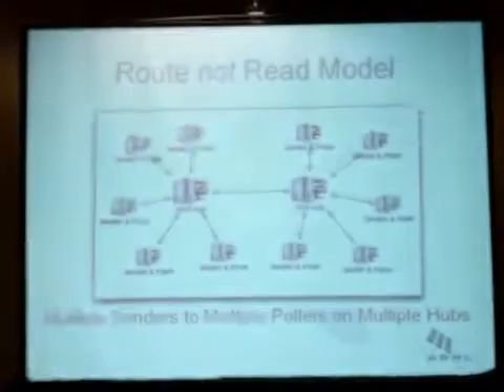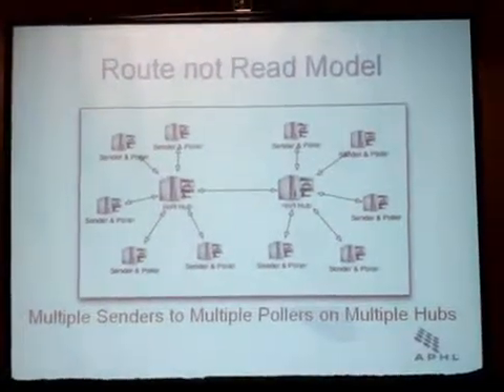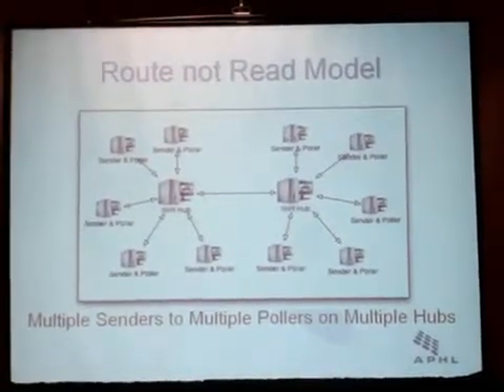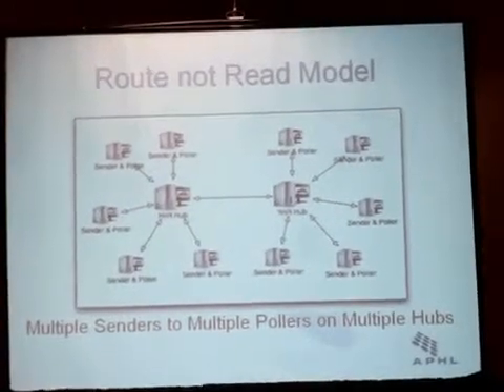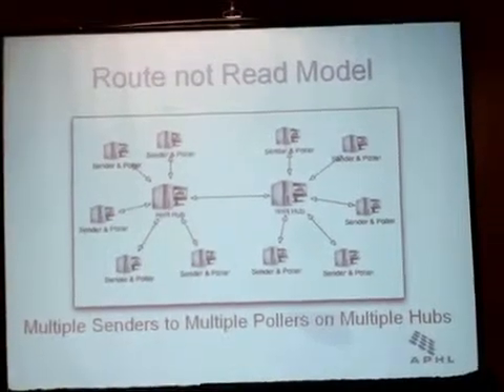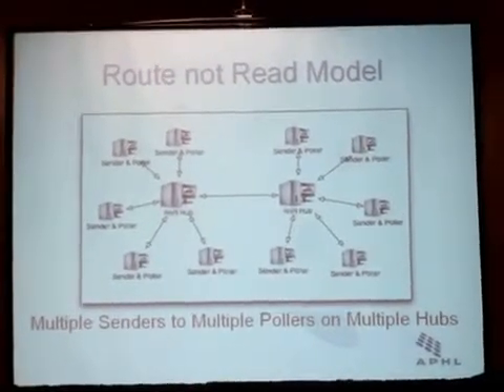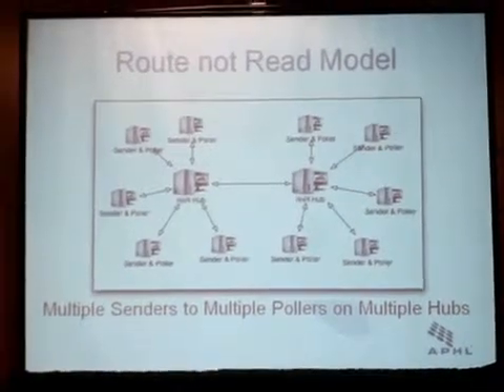This illustration shows two hubs — Nebraska and Florida — where the interoperability piece comes into play. For example, Colorado, a partner in the Nebraska hub, wants to send to Virginia, which is a partner on the Florida hub. It can do so with the work recently done in terms of interoperability, which we will get into in the next few slides.